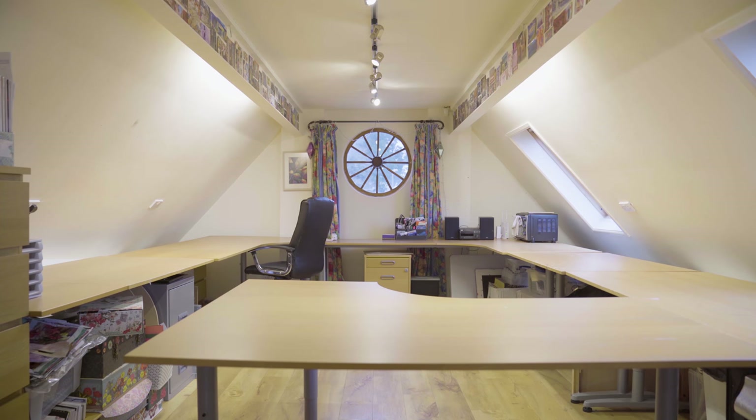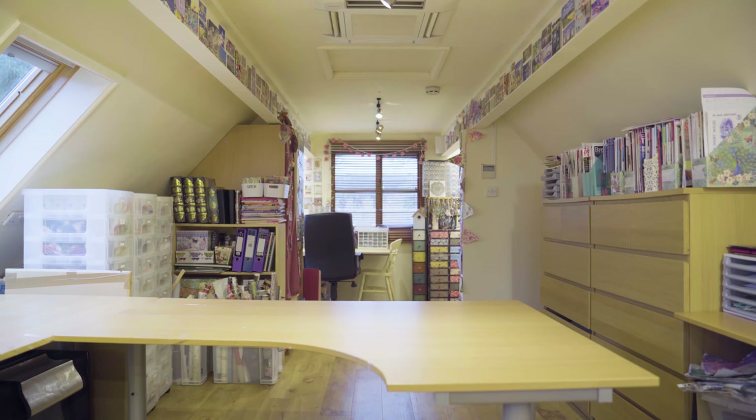And this large upstairs studio provides a fantastic space for running a business from home.